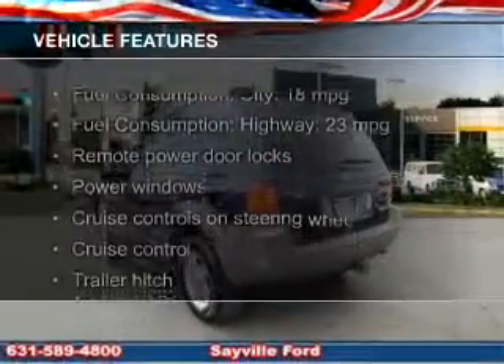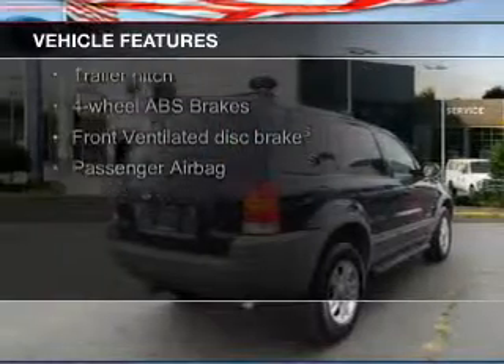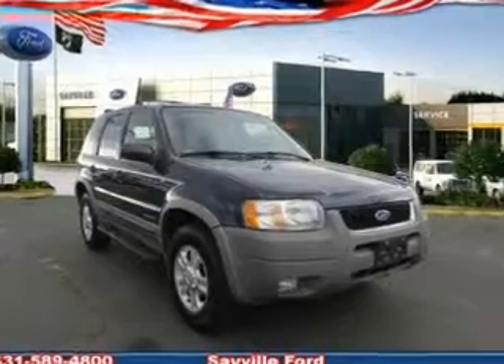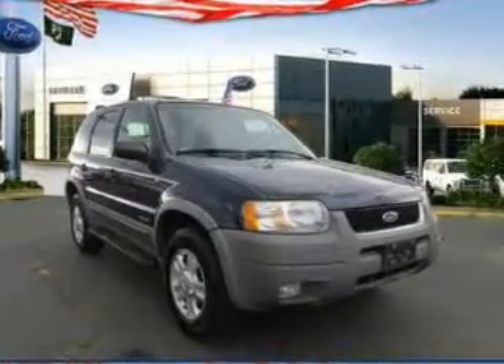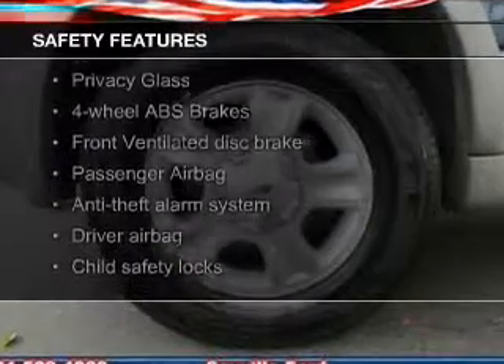The features include steering wheel controls, trailer hitch, aluminum rims, an adjustable tilt steering wheel, an alarm system, power seats, roof rails, cruise control, keyless entry, and split rear seats.